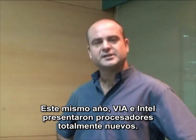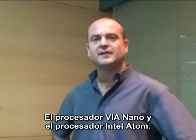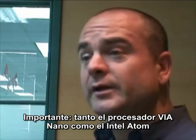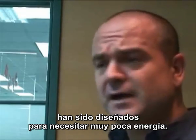Earlier this year, VIA and Intel introduced brand new processors — the VIA Nano processor and the Intel Atom processor. Importantly, both the new VIA Nano processor and the Intel Atom processor were designed to draw very little power.